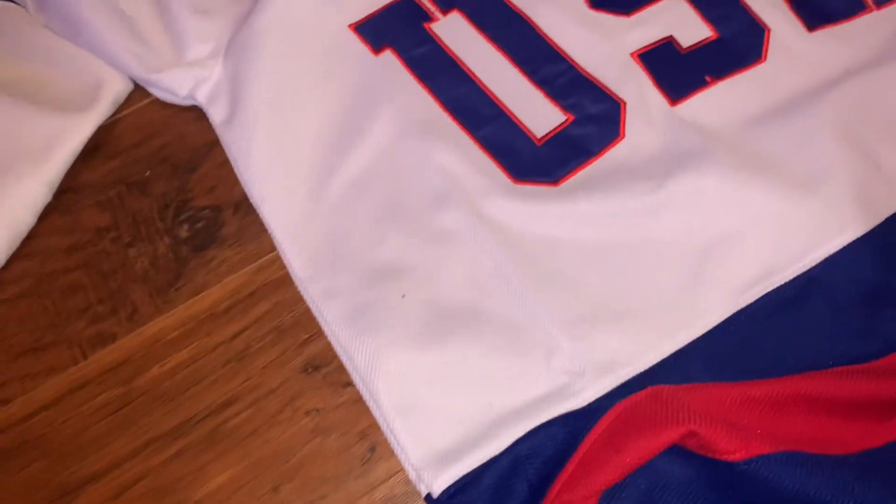Just the design — this is more sublimated onto here, it appears. And the USA jersey is definitely more stitched. So the USA jersey definitely had more time put into it.